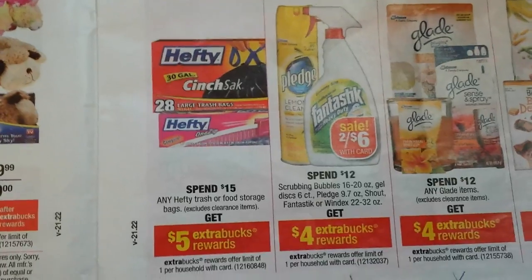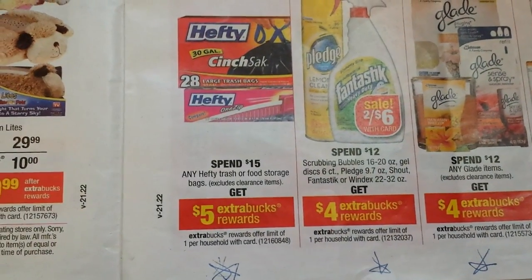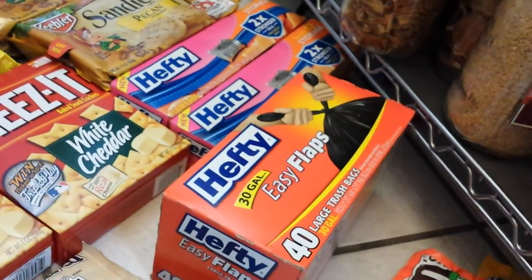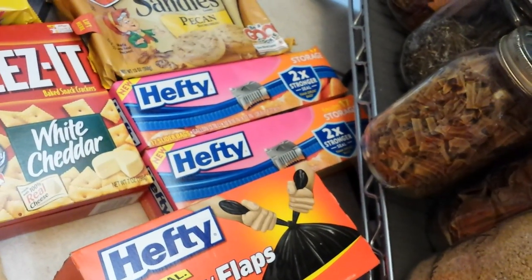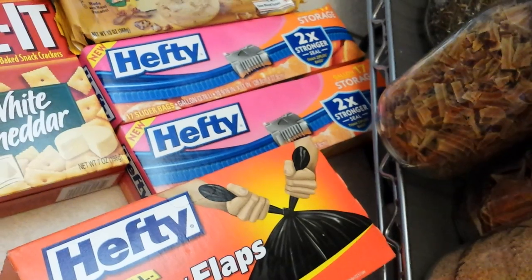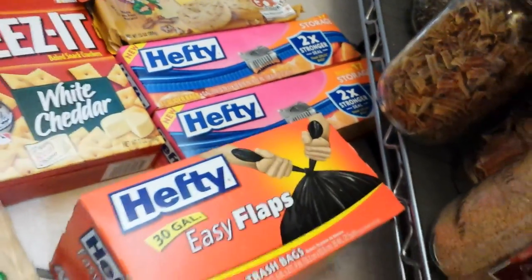Logical purchase — Hefty garbage bags and Ziplocs. The deal is spend $15 on any Hefty trash or food storage bags, excluding clearance, and you get $5 extra bucks back — one time per household. I bought the big box at around $9 and change, and two little boxes at $3 and change each, which brought me over $15. I was able to use two insert coupons for the Hefty Ziplocs. Normally I'd get smaller Ziplocs at Dollar Tree, but I can't get the gallon ones there. The coupon only required a quantity of 13 or more with no size restriction, so I could use them on the gallon ones, which helped bring my total down to get the extra care buck.